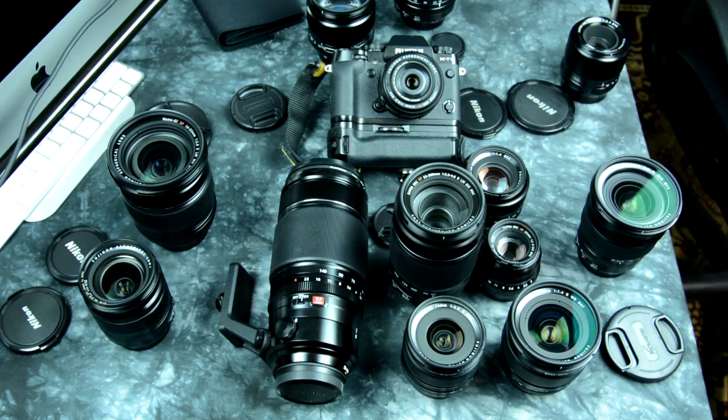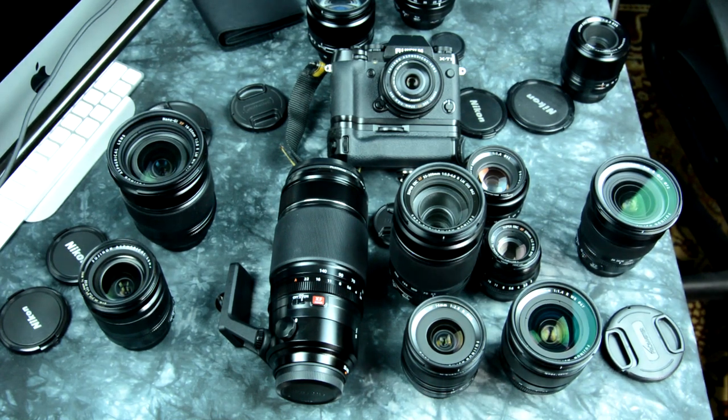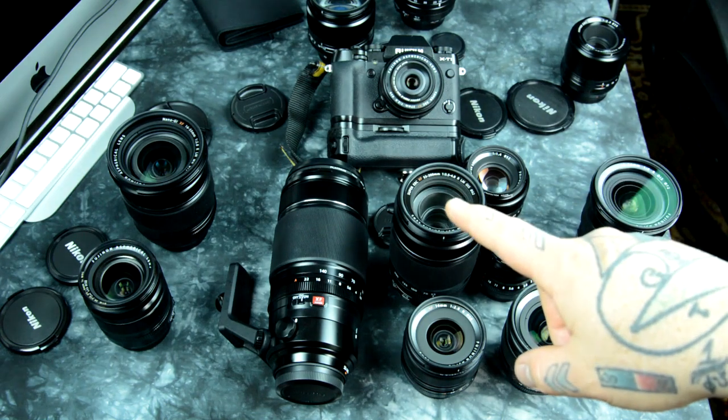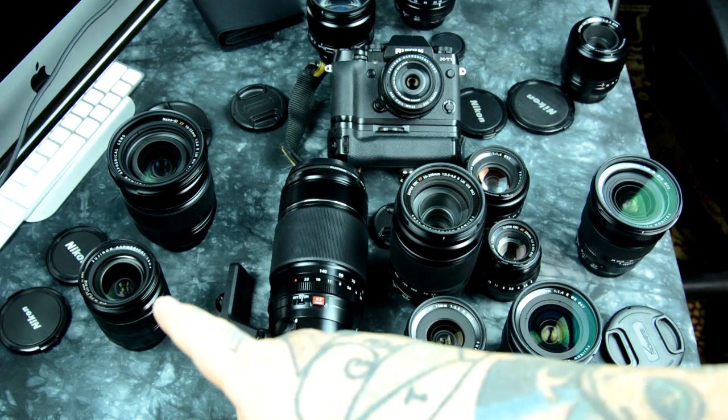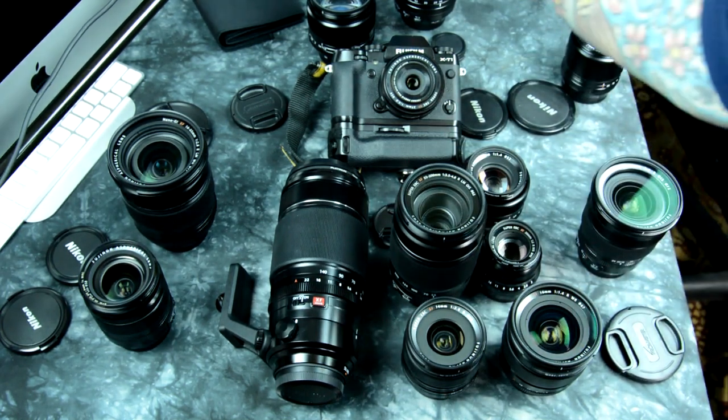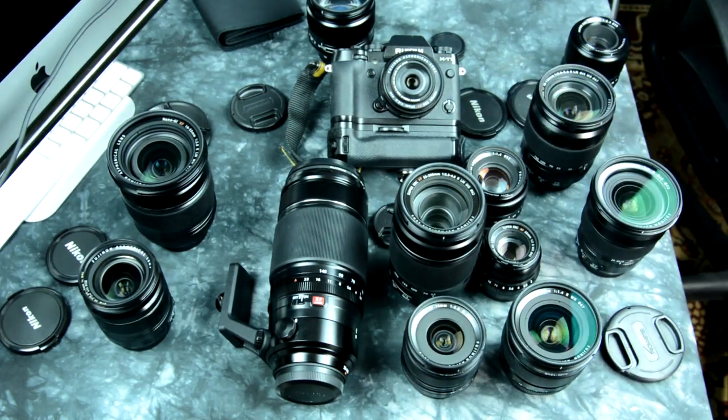So that is the Fuji lens rundown. If you were to ask me — and this is always the question I get asked — if I could only have four or five of these lenses, what would it be? Budget not being an issue, though budget is always an issue for most people. My answer would be the 16mm, the 10-24, the 55-200, and you're already going to have the 18-55. Everybody needs a mid-range zoom, everybody needs a wide zoom, and you do need a couple primes — definitely the 16mm, and the 35mm F2. If I include a sixth lens, it would be the 18-135.